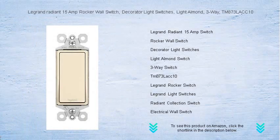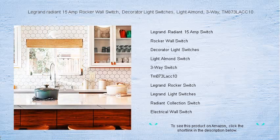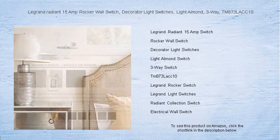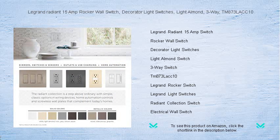Elevate your home style and functionality with the Legrand Radiant 15 Amp Rocker Wall Switch. This decorator light switch, finished in a sophisticated light almond, is designed to blend seamlessly into your interior decor. The TM873 LACC10 model offers a sleek three-way operation, making it perfect for controlling lights from multiple locations with effortless precision.